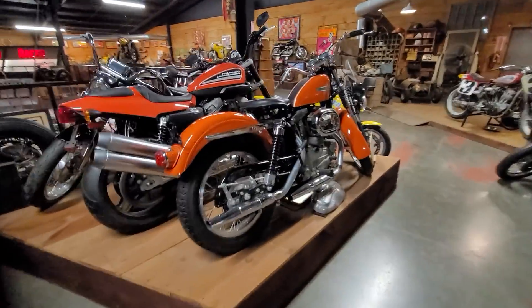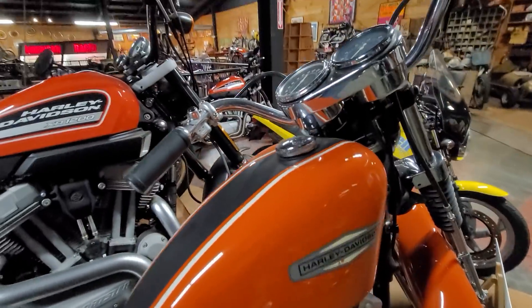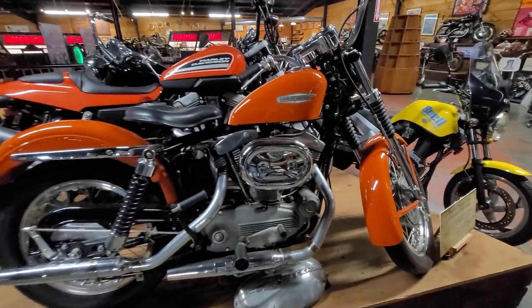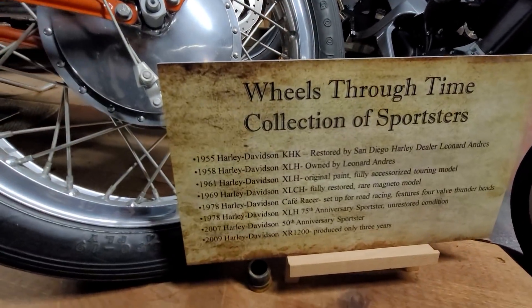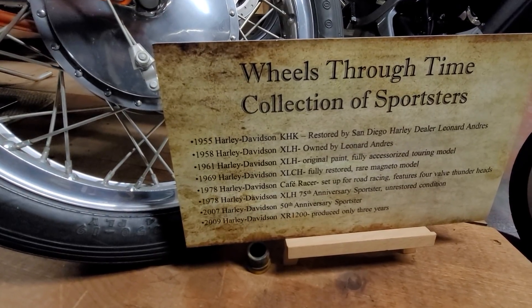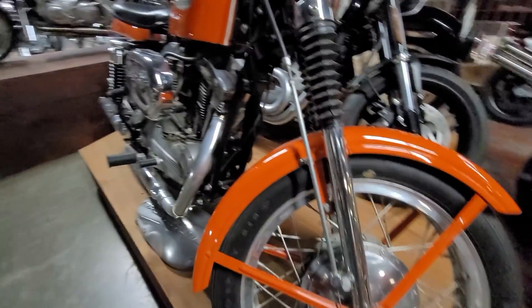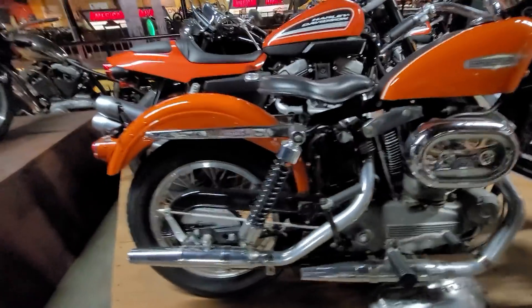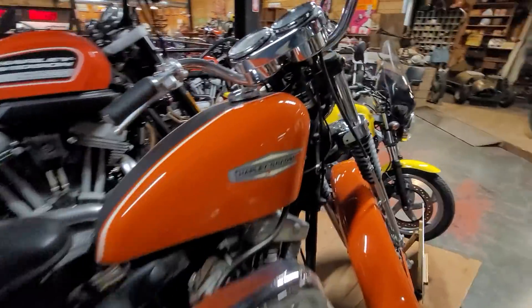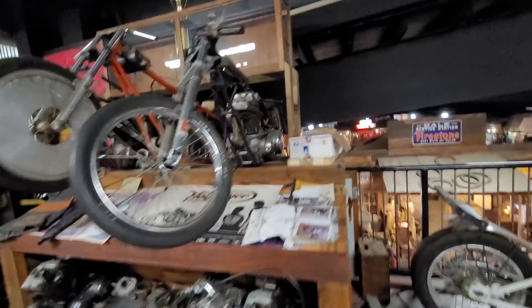Look at the paint job on this Sportster right here — iron head — that looks like original paint to me, and I think it is. Just absolutely beautiful. This is about their collection of Sportsters — just unbelievable. I think this is an original unrestored one. Fantastic — 1,800 miles on it. There's an XLCR Cafe Racer, and some drag racing Harley-Davidsons — three of them in a row. Fantastic.